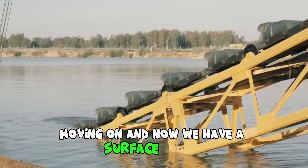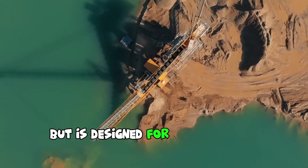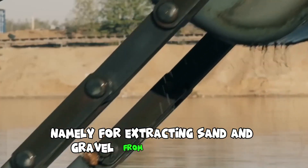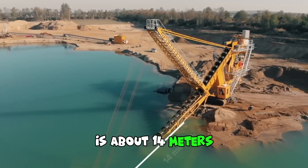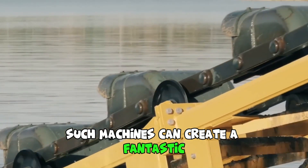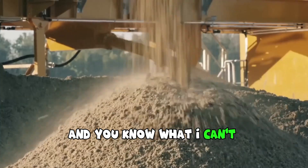Now we have a surface bucket ladder dredger. It may seem like a somewhat peculiar machine, but it is designed for very specific purposes — namely for extracting sand and gravel from wet quarries. The depth of excavation with this bucket ladder dredger is about 14 meters. As online commentators say, such machines can create a fantastic and magnificent spectacle — and honestly, I can't disagree.